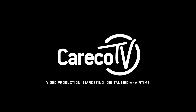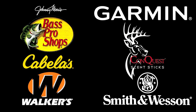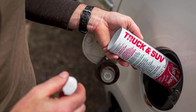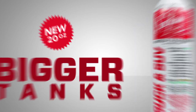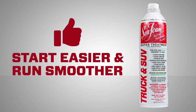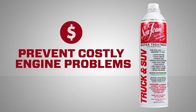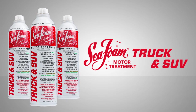Americana Outdoors is a Careco TV production. This episode was made possible by these partners. Help your engine run better and last longer with Seafoam's Truck and SUV Motor Treatment — a new 20-ounce can for bigger tanks. Seafoam is safe and easy to use in all types of gas and diesel engines. Just pour it in — Seafoam works to clean and lubricate your entire fuel system, helps engines start easier and run smoother, reduces long-term engine wear, and helps prevent costly engine problems. Make the proven choice. Seafoam truck and SUV is available everywhere automotive products are sold.